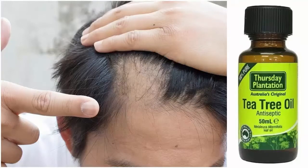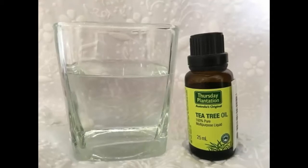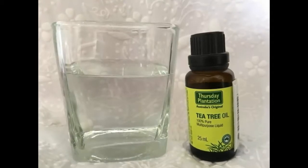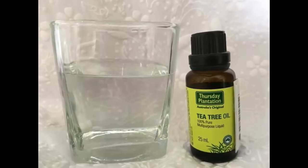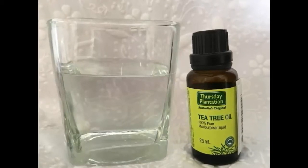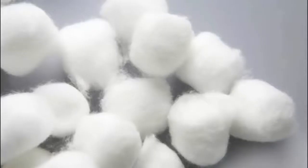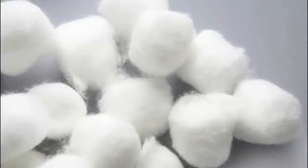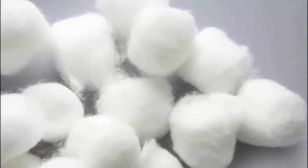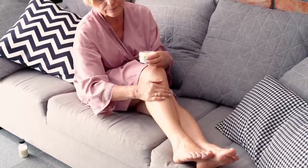Number three is treating spots with tea tree oil. Tea tree oil is well known for its ability to fight bacteria and reduce inflammation. Tea tree oil is very potent, so always dilute it before applying it to your skin. Mix one part of tea tree oil with nine parts water, dip a cotton swab into the mixture and apply it to the affected area. Apply moisturizer if desired, and repeat one or two times per day as needed.